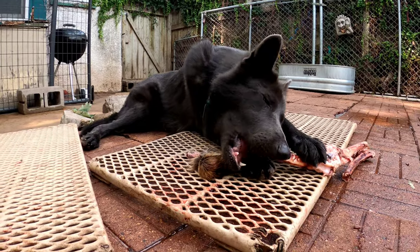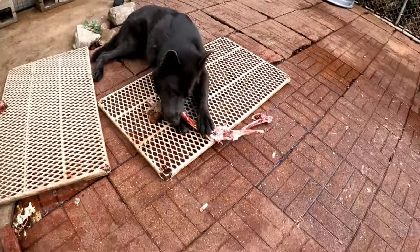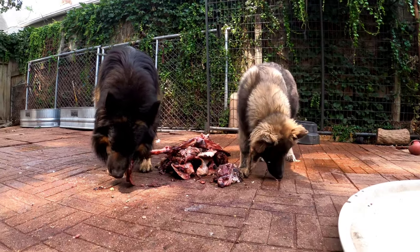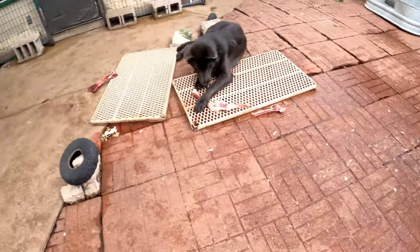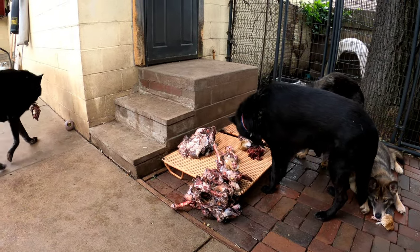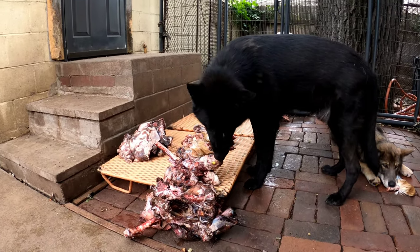Kurgan thinks every time I kneel down to film it's me kneeling down to pet him. Now I've got Ulu coming in and honing in on it too. You can see Toki is getting close to Lobo's size. They're starting to be able to rip off separate chunks from the pile now. There's all kinds of bits and goodies frozen in there.